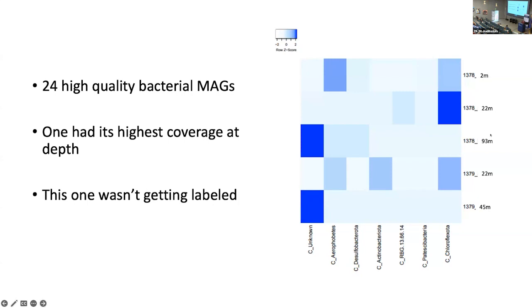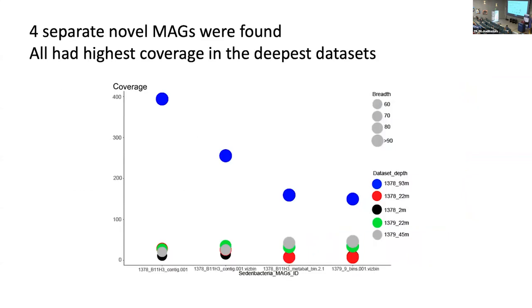Jacob saw that he had about 24 high bacterial MAGs across different depths — roughly 2 meters, 22 meters, 93 meters, and the other site down to 45 meters. There was one — this C unknown — that had the highest coverage at depth. At 93 and 45 meters, we saw that it was highest. The intern wondered, 'Did I do something wrong?' — but no, this was actually where the exciting part was. We had four separate MAGs that were found, all with their highest coverage at the deepest depths. It's counterintuitive to see increases with depth given the decrease of cells we expect.